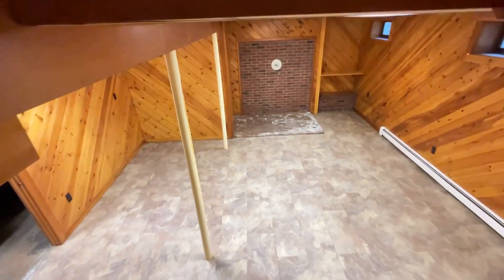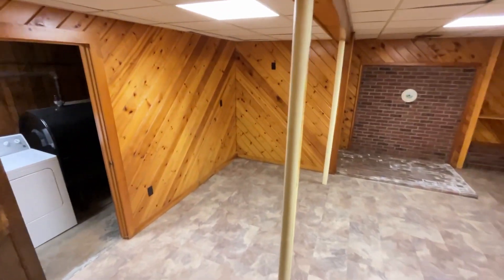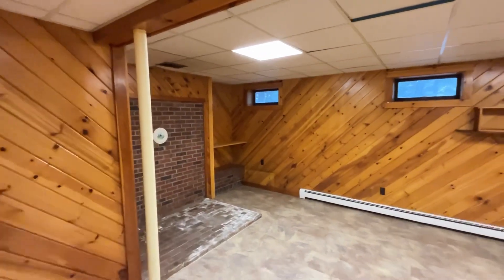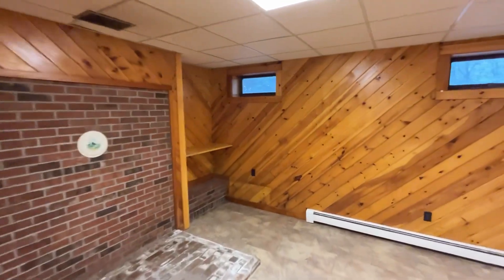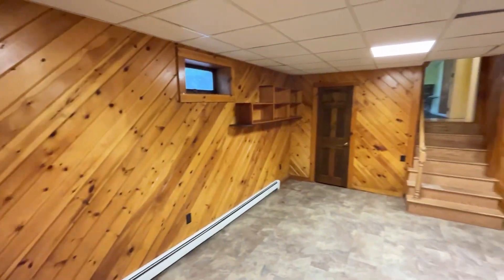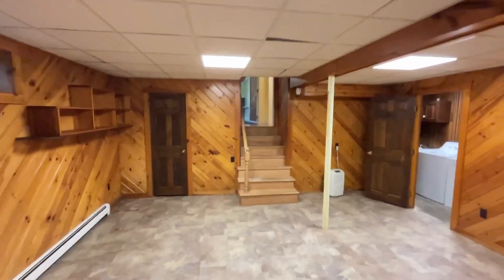And here we are in the basement area. It's nice and dry down here. No funny odors. If you need space, like I said, this house has got it.